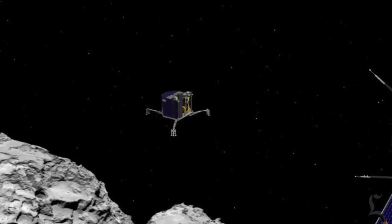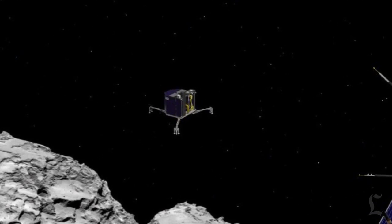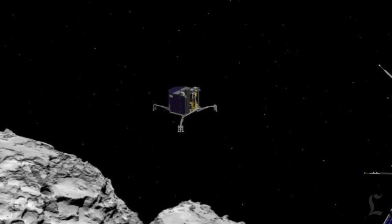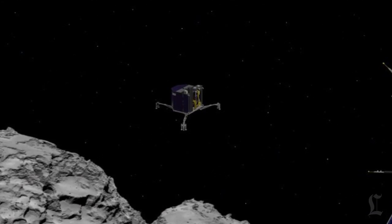ESA has spent more than 15 years preparing for this moment. They are confident that the scientific and engineering teams are fully capable of getting the lander down safely, but they're also going to need some luck. And we won't know until Wednesday if they got it.